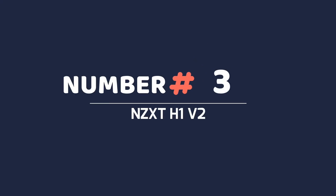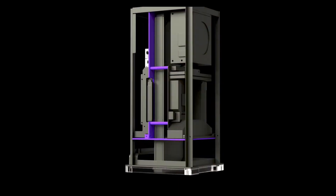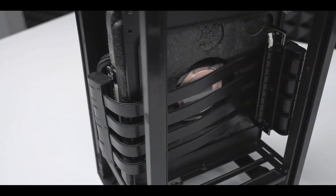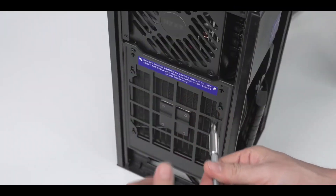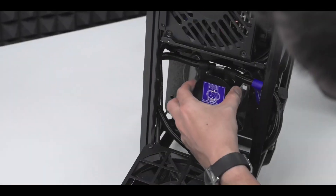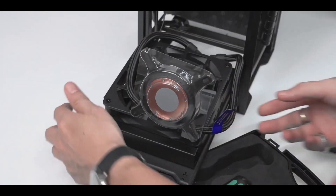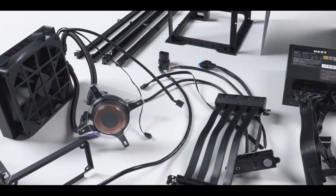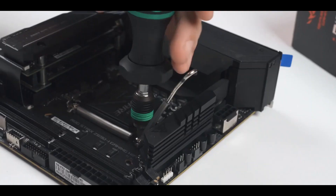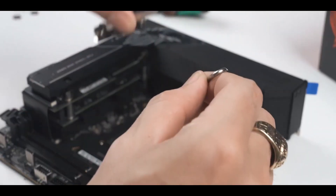Number 3: NZXT H1 V2. My boss would not have been pleased if I'd burned down the PC Gamer offices because of a faulty PCIe riser cable. On the face of it, the H1 V2 looks identical and you'd be forgiven for thinking it was just a new release of the same case with an even more non-burned white PCIe riser cable for your GPU. The real beauty of the H1 is that it includes both a powerful PSU and a liquid CPU cooler, so the really awkward bits of a mini-ITX build are taken care of.